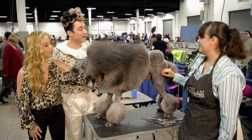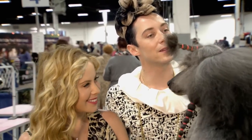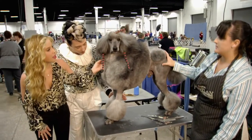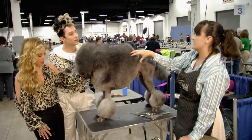But why is Chrome cut in this manner? He's actually a German hunting breed — they were water retrievers. And so to combat the cold water, the bracelets on their feet and on their hips kept their joints warm. The tail was a rudder, and it's actually just grown out specifically for dog shows — it would be much shorter in the hunting world.